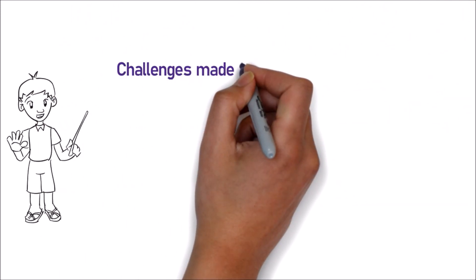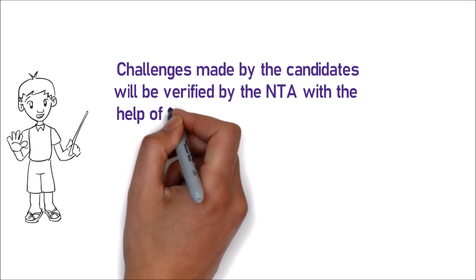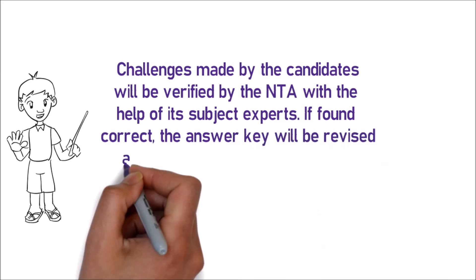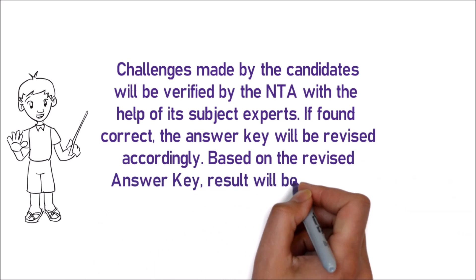Challenges made by the candidates will be verified by the NTA with the help of its subject experts. If found correct, the answer key will be revised accordingly. Based on the revised answer key, results will be prepared and declared on the official website.